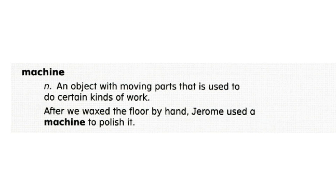Machine. A machine is an object that is used to do certain kinds of work. It can have both fixed or moving parts. After we waxed the floor by hand, Jerome used a machine to polish it.